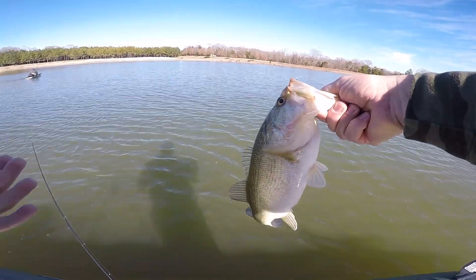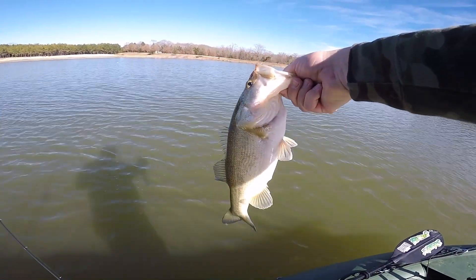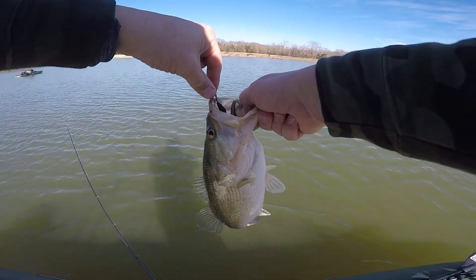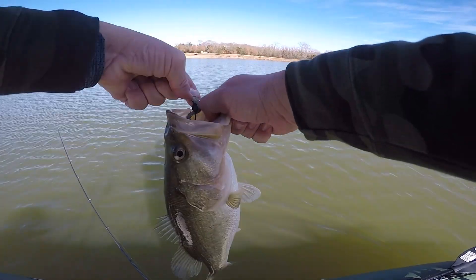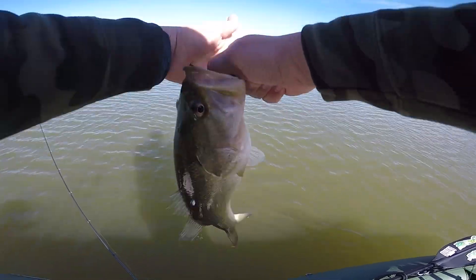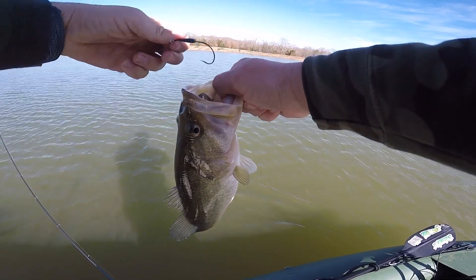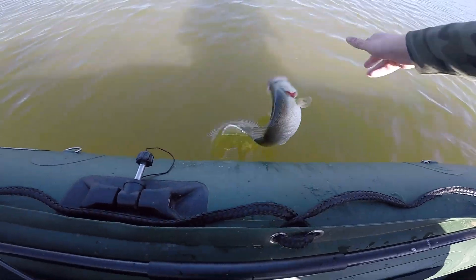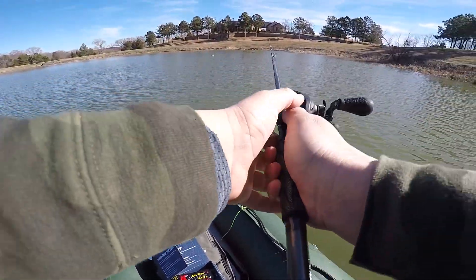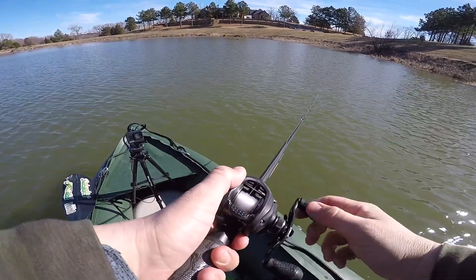I cannot make that up — first cast, probably about a two-pounder. I'm going to say that big fish has to be at least over three pounds. Let's let this one go and try that again.